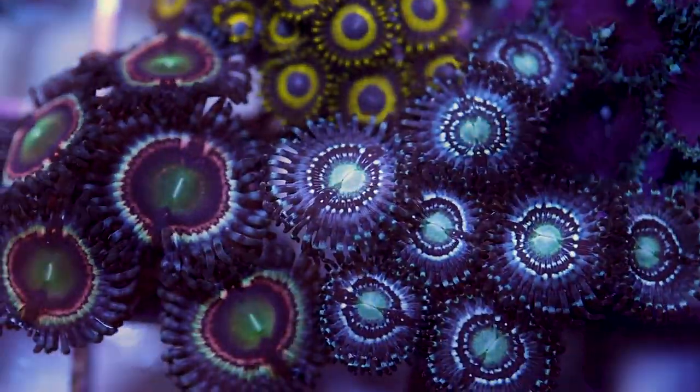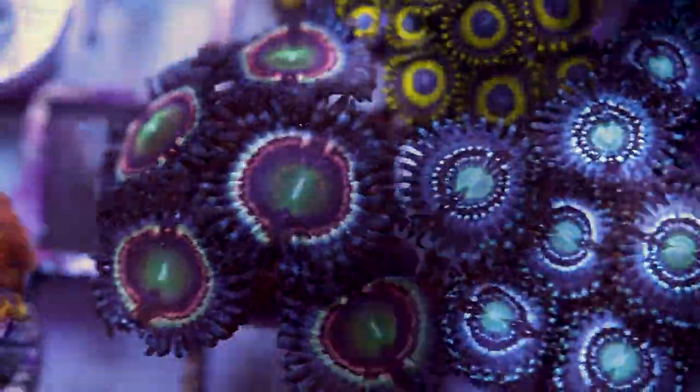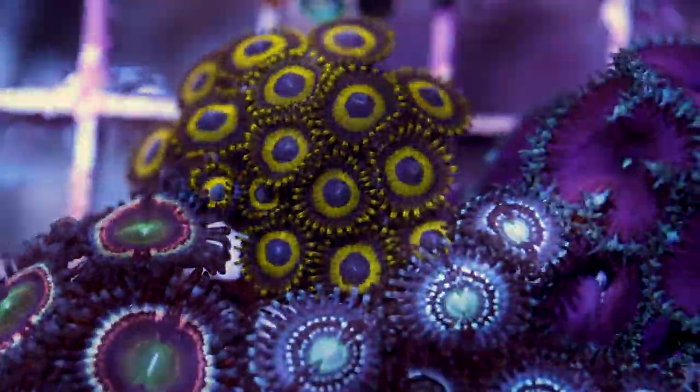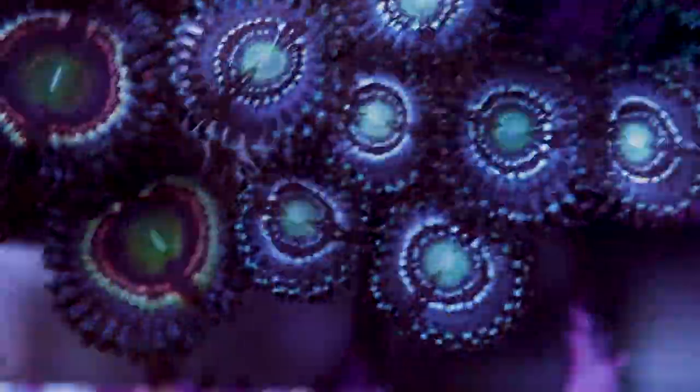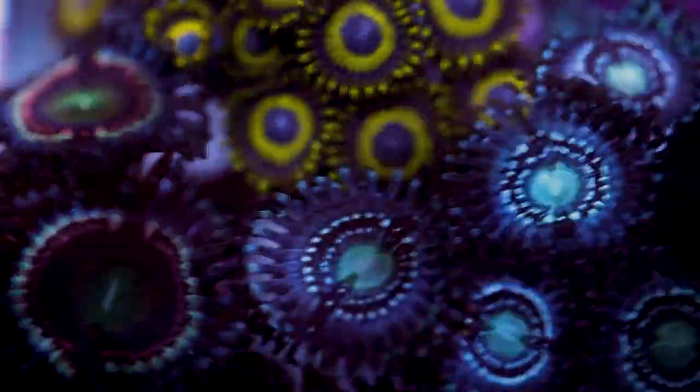Moving on from that little observation tip about Zoas, there are going to be about five key things that come to mind when I keep Zoanthids. They're stability, nutrition, flow, lighting, and quarantine.